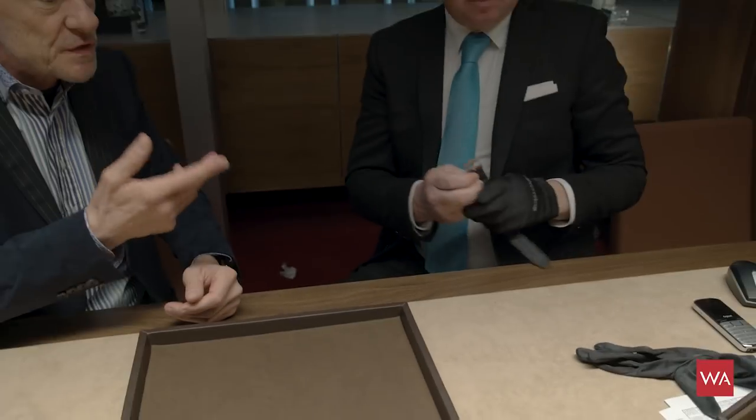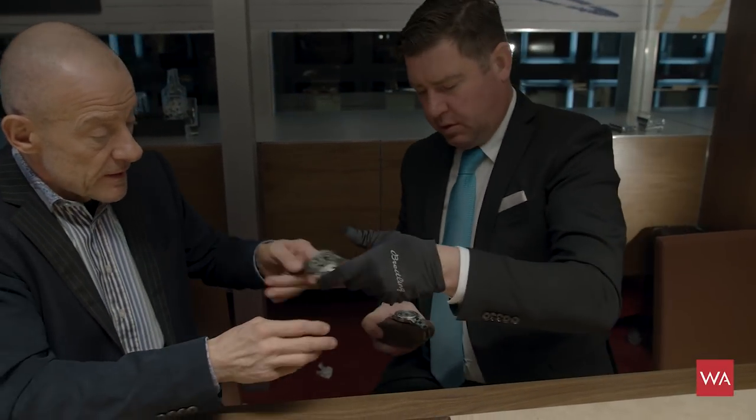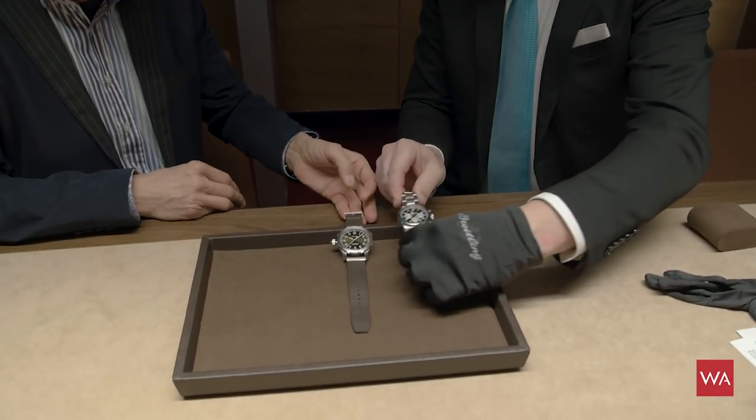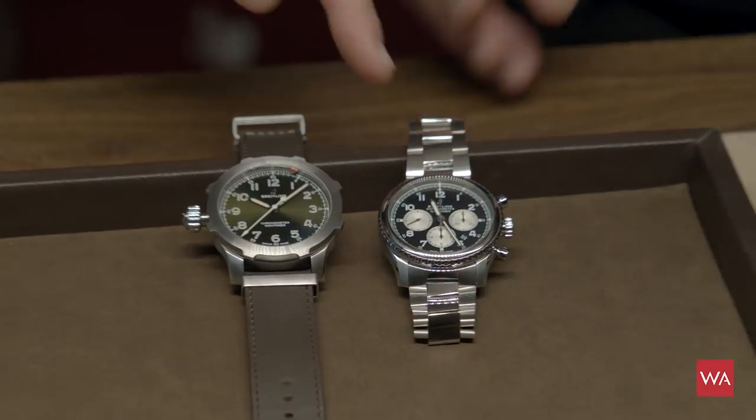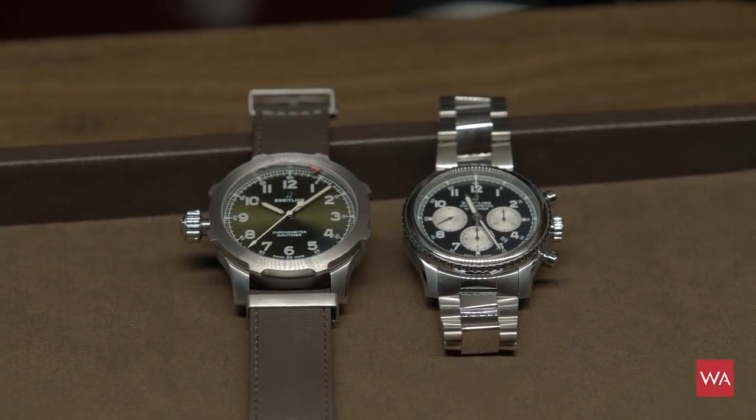Can we take it off your wrist? Yes, for sure. Let me grab one of the Navitama 8 pieces, the regular pieces, so we can show the size difference. So here we are — it's amazing. Look at the difference: this regular one is 43 millimeters, and here we have 50. You can see the difference clearly.